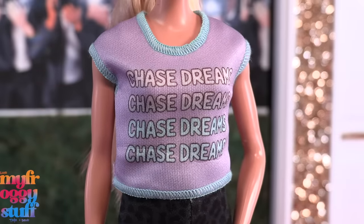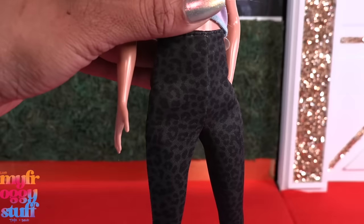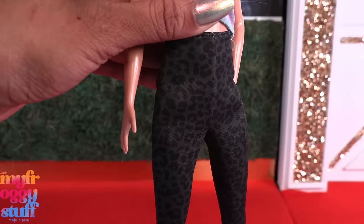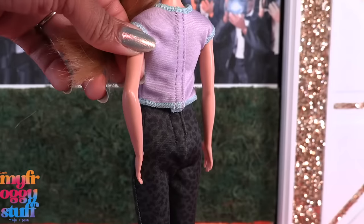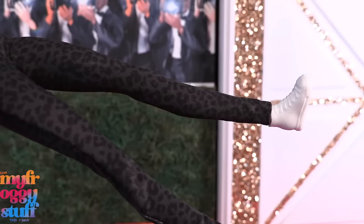She's wearing a lavender t-shirt that says 'Chase Dreams' with turquoise stitching around the edge, paired with high-waisted animal print black pants. The top and pants are two separate pieces and they velcro in the back. The pants are long and go all the way to the doll's ankle.